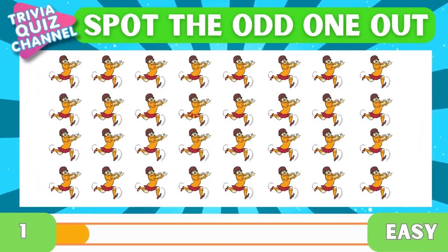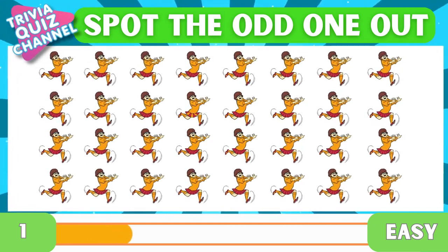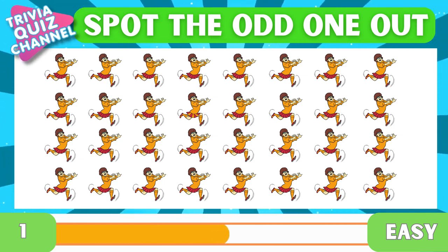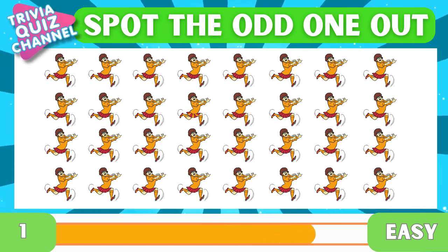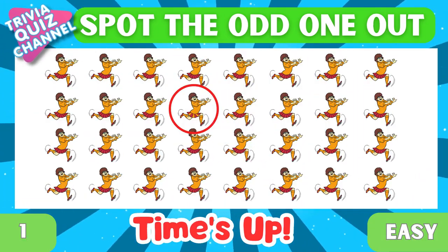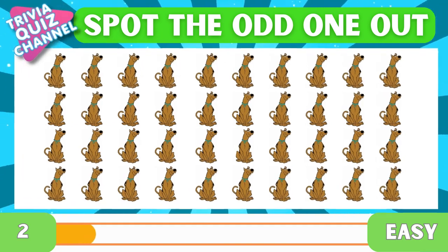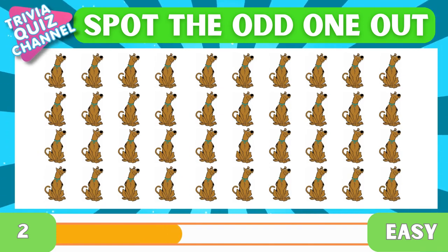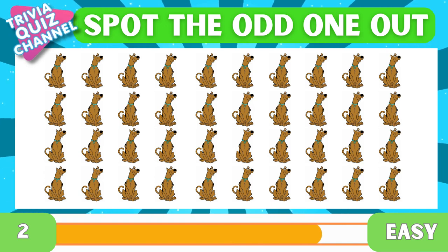First question. Spot the odd one out. Did you get it? Spot the odd one out. There it is!